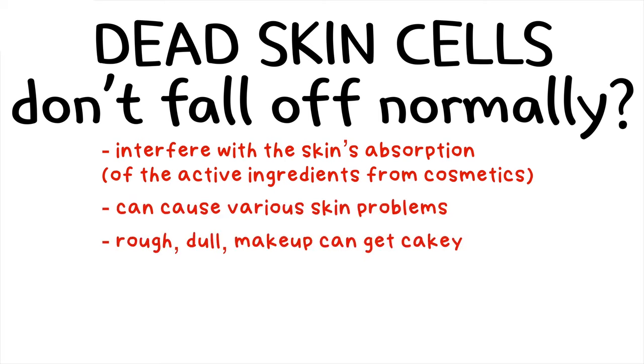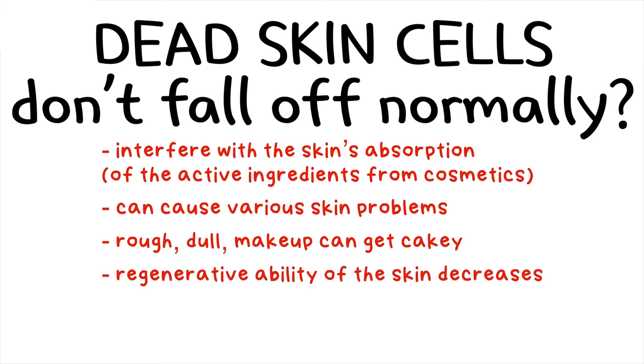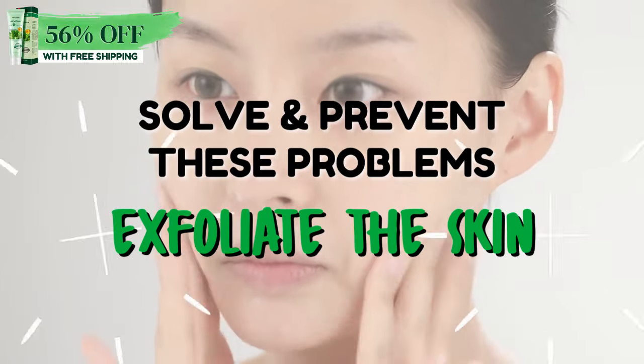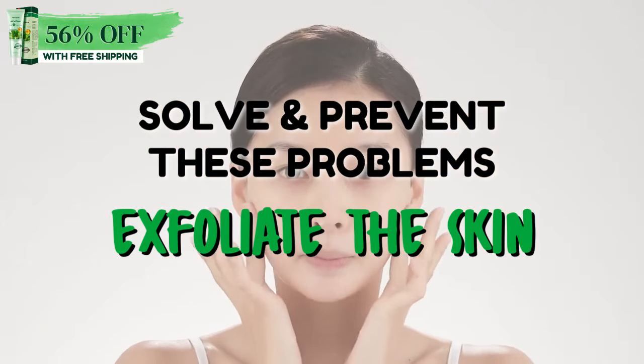In addition, it's said that the skin can become rough and dull, our makeup can get cakey, the regenerative ability of the skin decreases, and as the dead skin cells thicken, it can lead to acne. To help with solving and preventing such problems, it's necessary for us to exfoliate our skin.